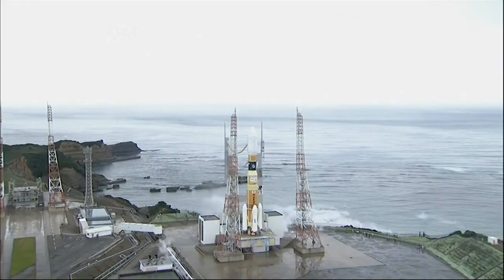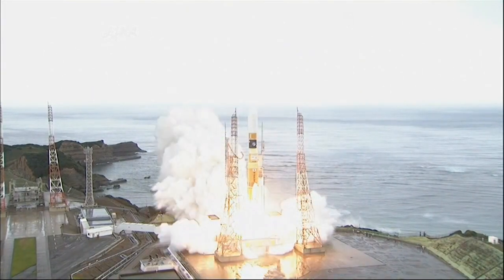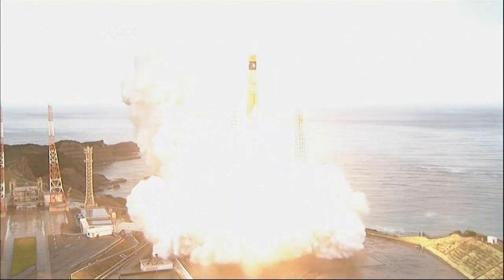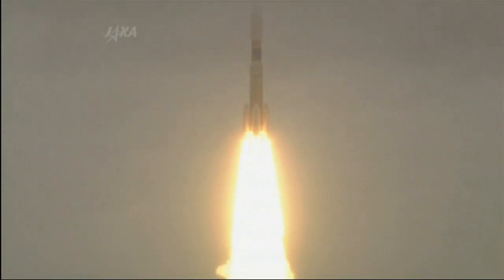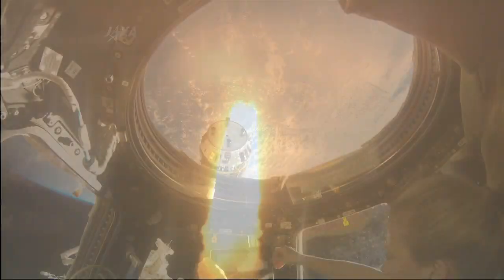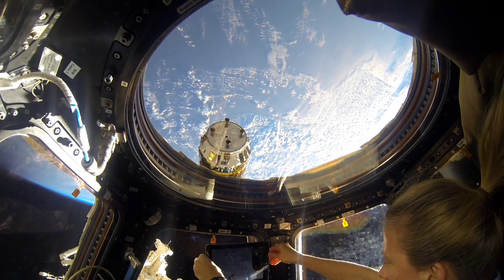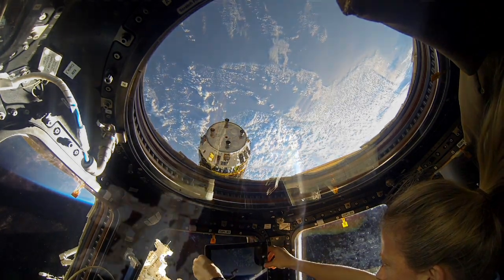The next shipment of supplies for the International Space Station is due to leave Earth next week from a launch pad in Japan. The Japan Aerospace Exploration Agency's fifth H2 Transfer Vehicle begins a four-day flight to the station from the Tanegashima Space Center on Monday morning. Today we'll get the latest on the preparations and the mission from NASA Flight Director Royce Renfrew, the HTV-5 Lead Flight Director.